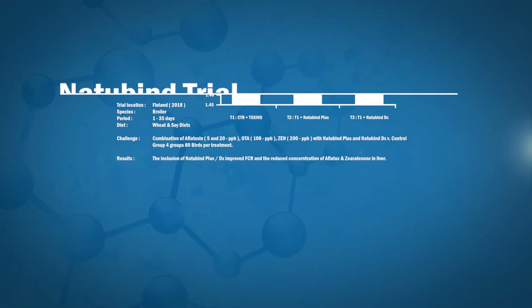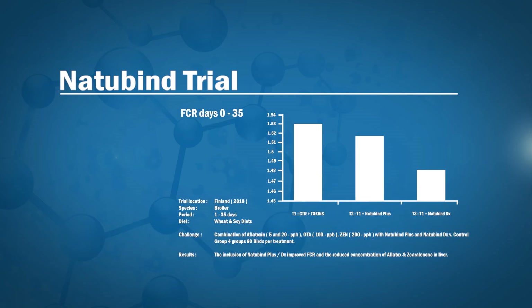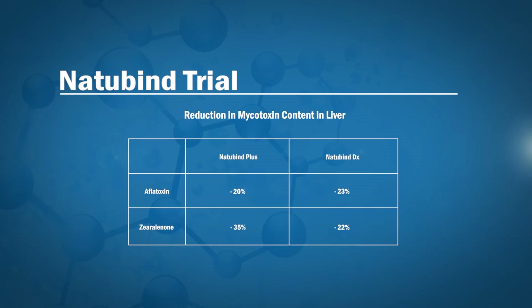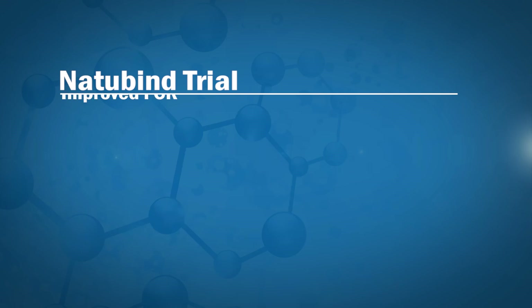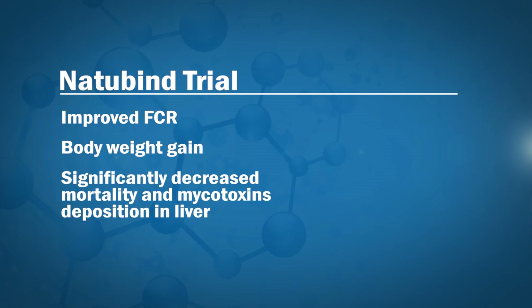A comprehensive study on Natubind Plus and Natubind DX was conducted to determine the capacity of both products to reduce adverse effects of mycotoxins on broiler chicken livers and performance index. The results revealed that the addition of Natubind Plus and Natubind DX improved feed conversion ratio and body weight gain, while significantly decreasing mortality and mycotoxin deposition in the liver.